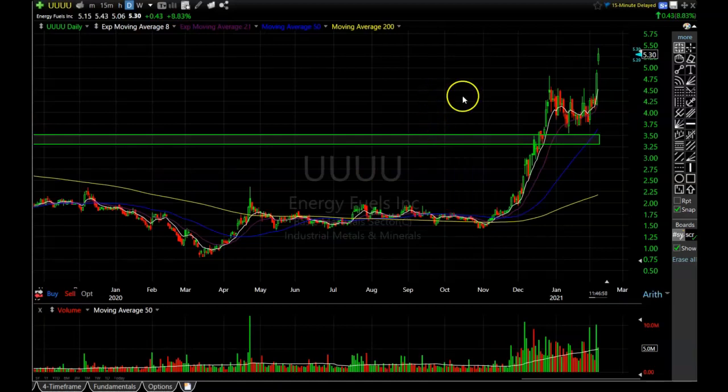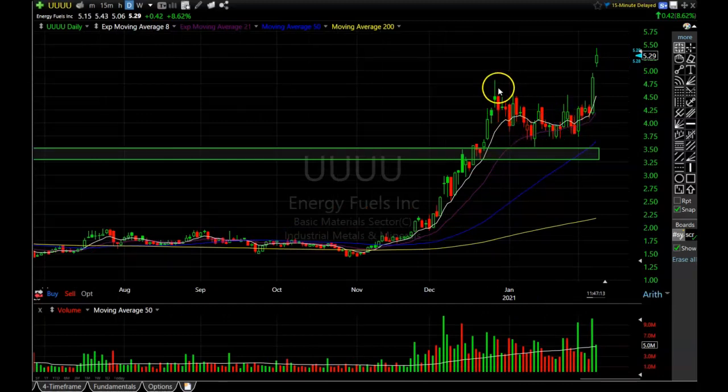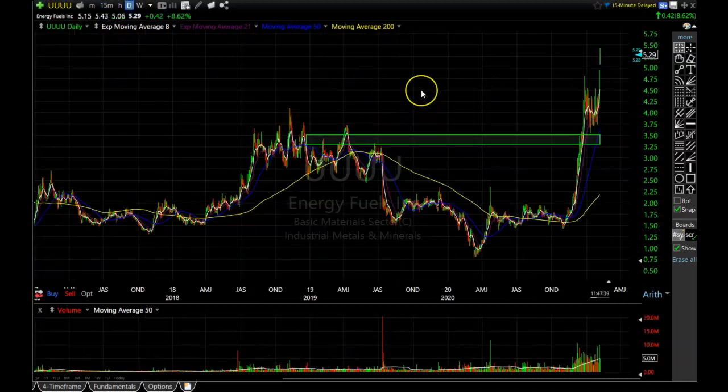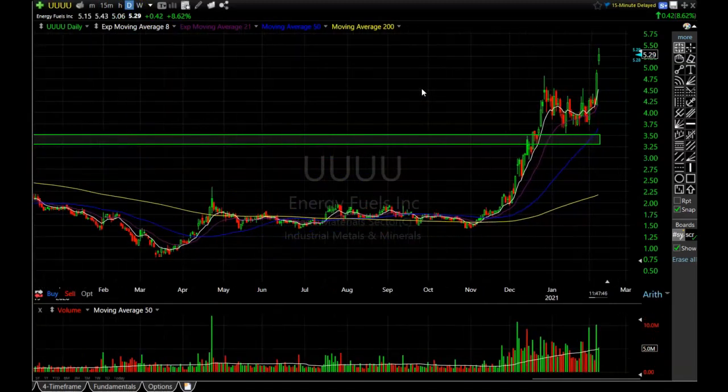Our last holding to review is UUUU. I personally don't have this one — the Patreon guys have it. We traded it several months ago and I rode it up to a resistance area, but it blasted right through and kept going. The Patreon guys were watching how this pattern was forming a nice rounding bottom and starting to gain momentum to the upside. On the 15-minute chart you can see the huge volume that broke this stock out. A few of the Patreon guys have it and they're doing quite well.